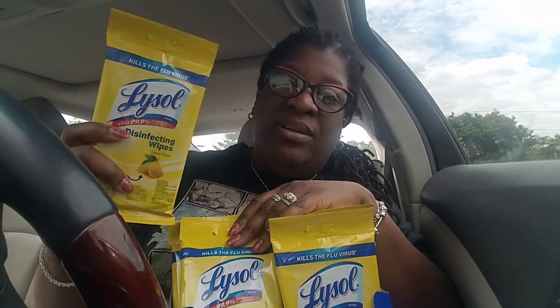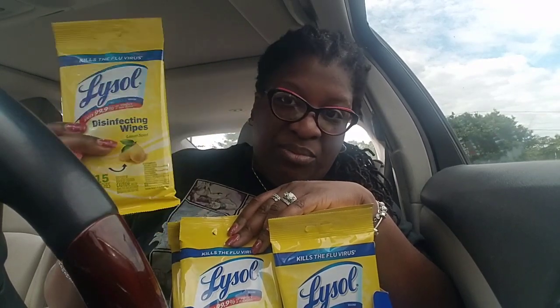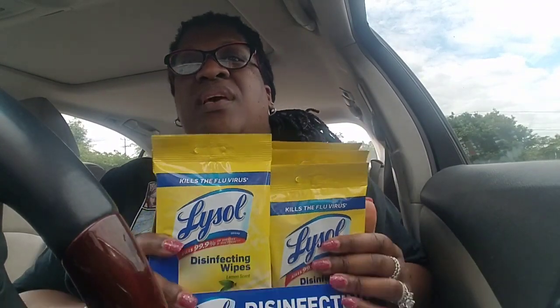I know I haven't done my CVS couponing haul for maybe almost a month, but these clearance deals are too good. So I'm putting my budgeting money on clearance finds, and once there's no more clearance like this going on, I'm going to get back to my CVS haul.